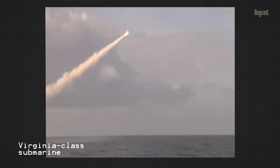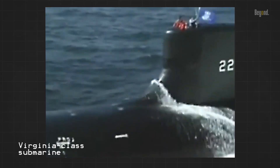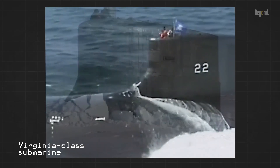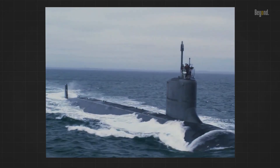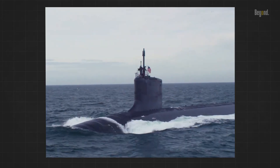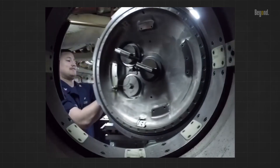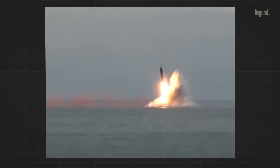The Virginia-class attack submarine is a formidable underwater vessel that has earned the reputation of being the most deadly submarine in the sea. These submarines are designed and built by Electric Boat, a subsidiary of General Dynamics, and are operated by the United States Navy. Some say the Russian one is a nightmare, but there is no chance of beating the U.S. submarine.